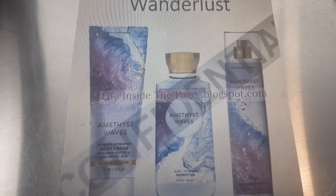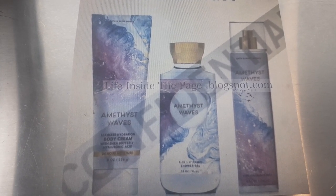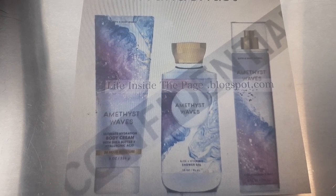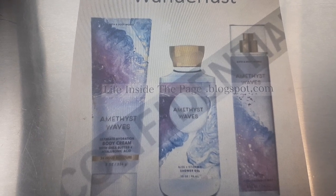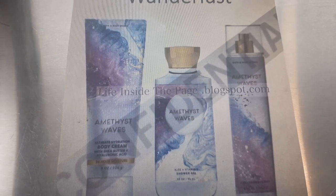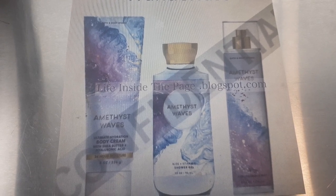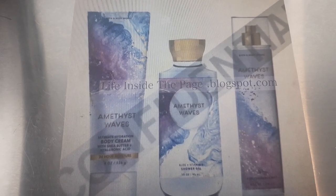The first one I'm really excited to smell — and I think out of all three this is the one I really want — is the Amethyst Wave. People were talking about this back in the semi-annual sale because the candles had come out, but there was no body collection for it yet. The notes are Dream Berries, Wild Blooms, and Soft Sandalwood. I'm excited for this one — y'all know I love some berries. The packaging alone will just be stunning to look at.